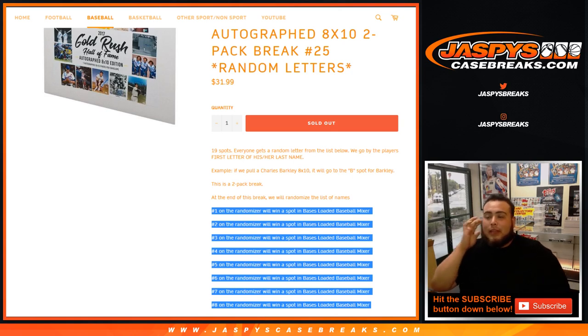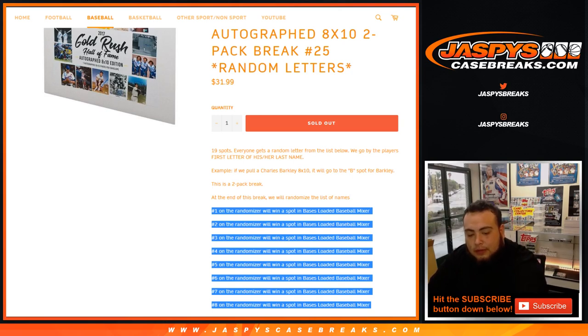Yes, Rick, sorry about that. They had oversold, so we had to take out your spot and one of TJ's spots. It just wasn't fair to add letters where there's less chance of you hitting something. Nick should have already sent you a refund. Sorry about that — that was kind of a bummer. If it wasn't for me double-checking, I would have done the break and realized we were missing two letters.